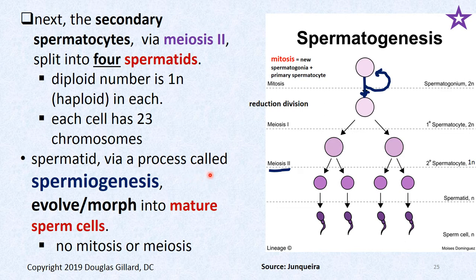Spermatids via the process of spermiogenesis — not spermatogenesis — are going to differentiate. There's no more division — no more mitosis or meiosis. They're just going to mature, kind of like skin cells moving up from the stratum basale. That's another example of differentiation. Pretty soon we have a little baby sperm — not mature yet — but it can float and half-swim its way up to the epididymis where it will mature.